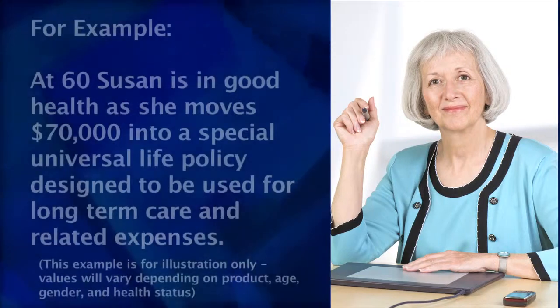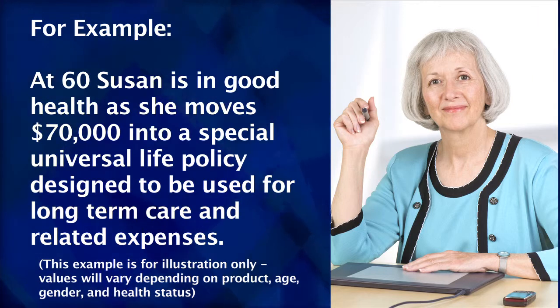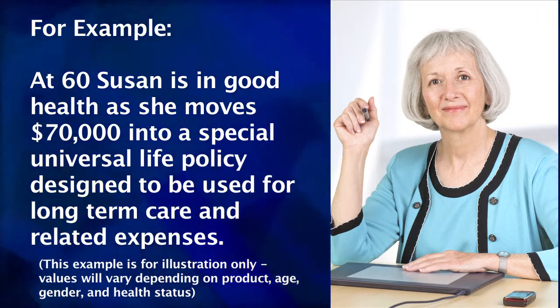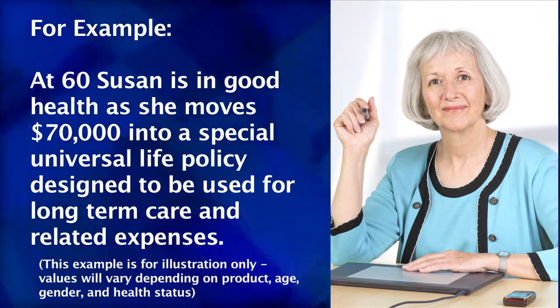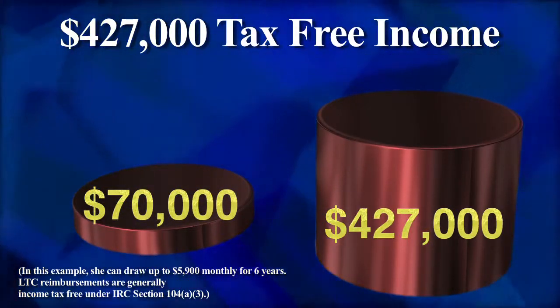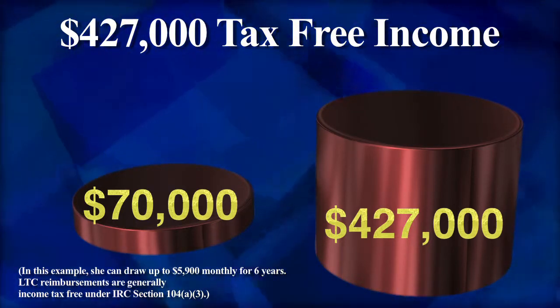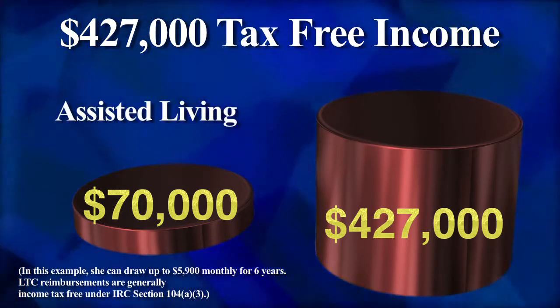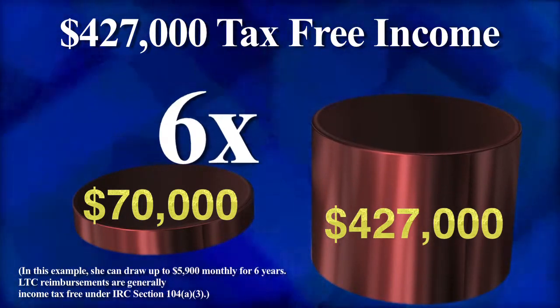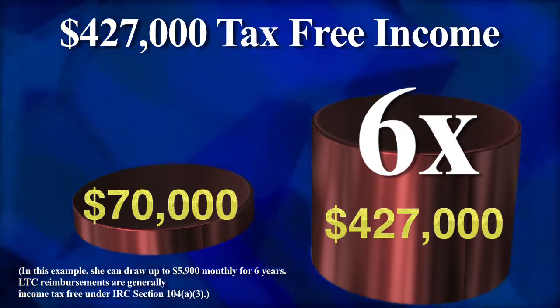For example, Susan Jones has money sitting in an account that she has earmarked for future home care or assisted living bills. At 60, Susan is in good health as she moves $70,000 into a special universal life policy designed to be used for long-term care and related expenses. Should she need it, Susan will have approximately $427,000 in tax-free long-term care benefits that will help her pay for expenses such as in-home care, assisted living, and nursing home care. In this example, Susan has over six times her original deposit available to reimburse her for these types of services.